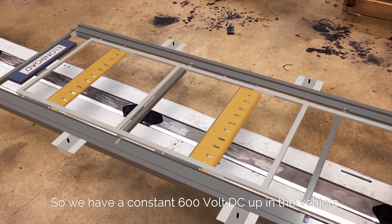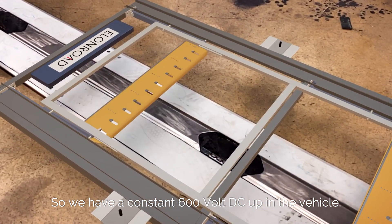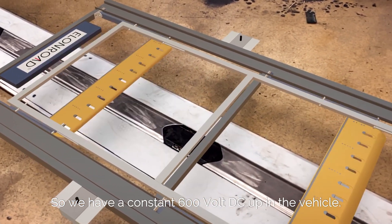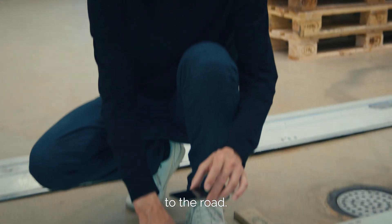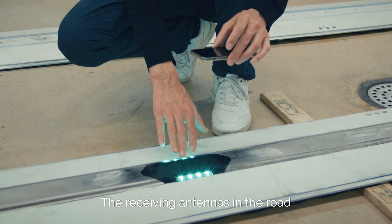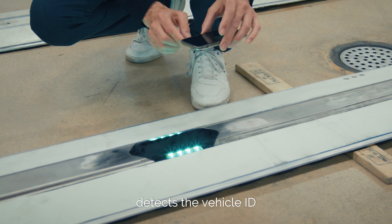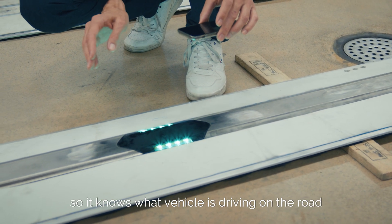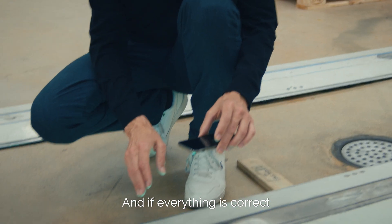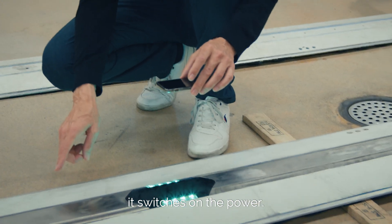So we have a constant 600 volt DC up in the vehicle. On the pickup there is an antenna sending a signal to the road, and the receiving antennas in the road detect the vehicle ID — so it knows what vehicle is driving on the road — and if everything is correct, it switches on the power.